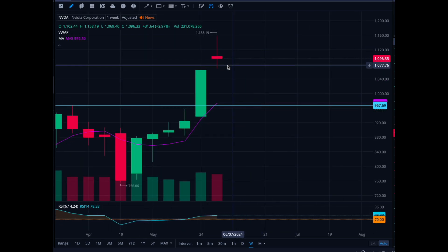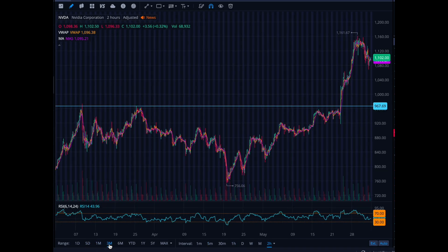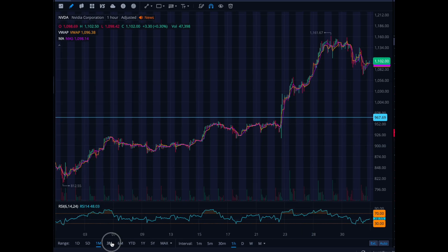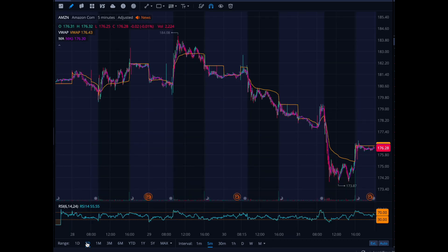NVIDIA — that is an indecision candle if you ever want to see one. The sellers pushed it from $1,070 down to $1,158 range, and over the last five days it's been hovering around $1,100. We need to see if NVIDIA is going to continue making new highs before its stock split. I'd definitely be cautious if you're short this stock, but it definitely has potential, so keep an eye on it.